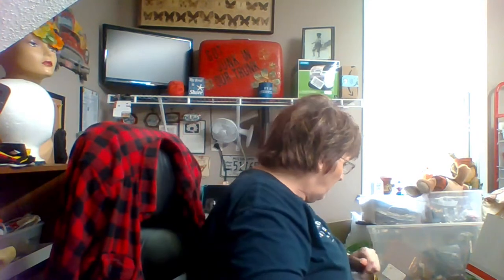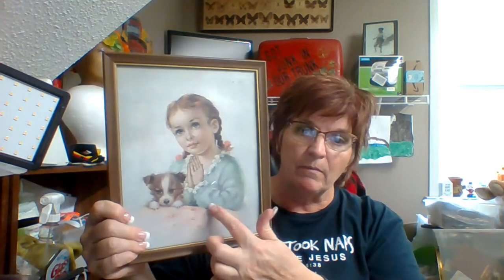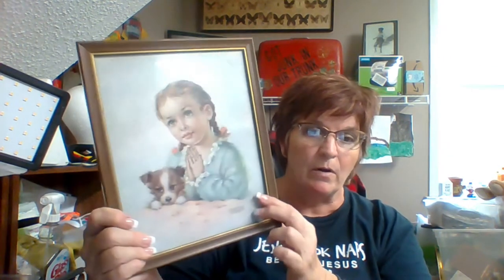The first thing I got from Cory — I'll probably take it out of the frame — it's not really old or anything like that, but I do sell a lot of vintage-looking prints. This is the little girl that's praying; Florence Kroker is the original artist on it. I got that for a dollar.